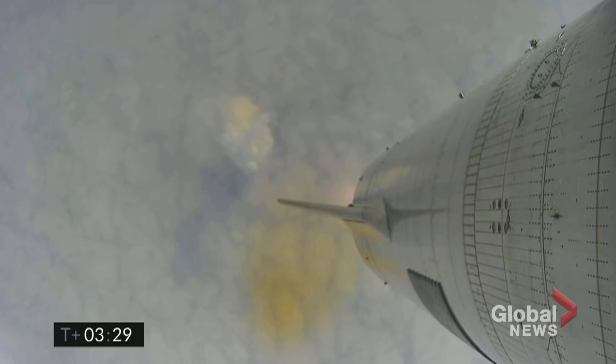Coming up on 3 and a half minutes into flight, we're approaching the 10 kilometer altitude. We'll begin to hover here. We've had engine number two shut down on time.